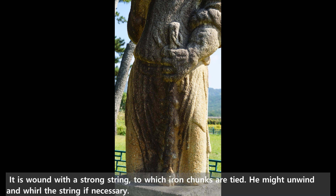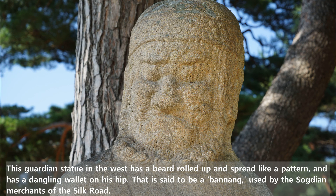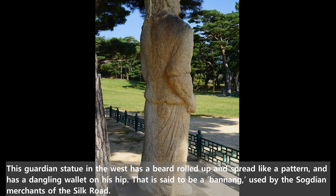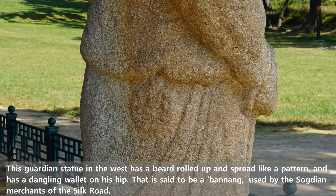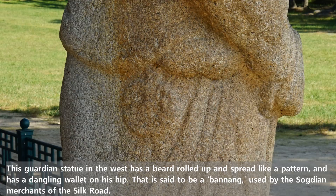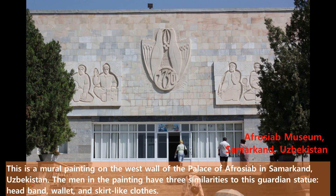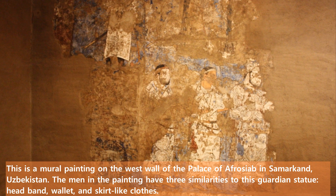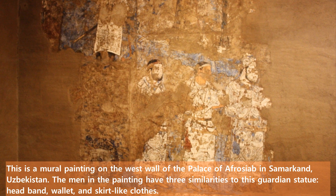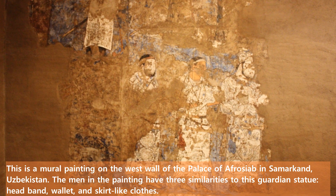It is wound with a strong string to which iron chucks are tied. He might unwind and whirl the string if necessary. The guardian statue in the west has a beard rolled up and spread like a pattern and has a dangling wallet on his hip. This is said to be a bag used by the Sogdian merchants of the Silk Road. This is a mural painting on the west wall of the palace of Afrasiab in Samarkand, Uzbekistan. The men in the painting have three similarities to this guardian statue.